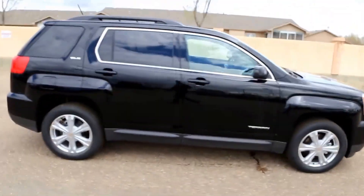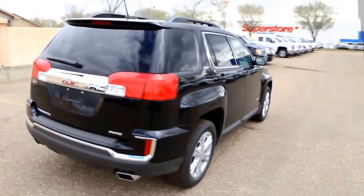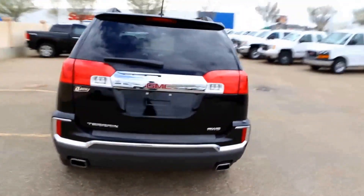This vehicle has a 3.6 liter direct injection gas motor, a six-speed automatic transmission, and beautiful looking 18-inch wheels.